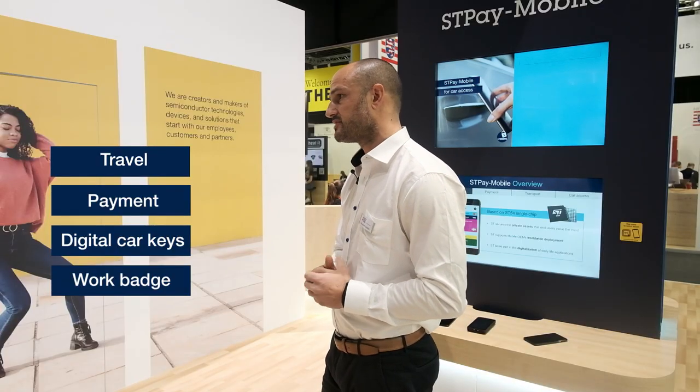STP mobile is an all-in-one solution because today I can find all my transit virtual cards, my payment credit cards into the wallet. And very soon we will have all the digital car keys into this wallet together, with the access badge to access the workplace, for example.